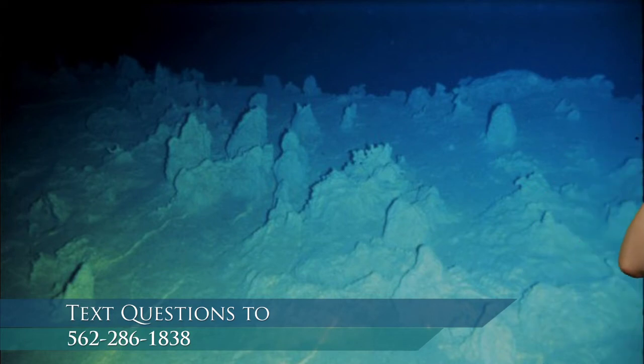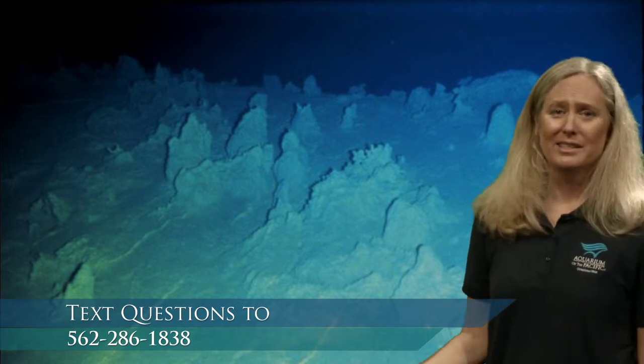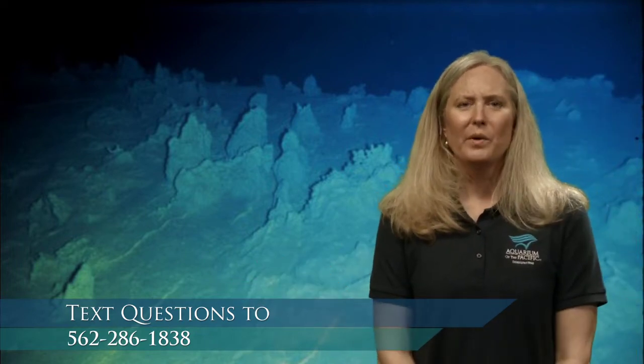Behind me I have some images — not taken at nighttime on land, but down in the ocean. How would you describe this habitat? It doesn't look like there's a whole lot of life down here. Do you think the deepest part of the ocean just doesn't have any life? There's not a lot of color. I wonder why that is.